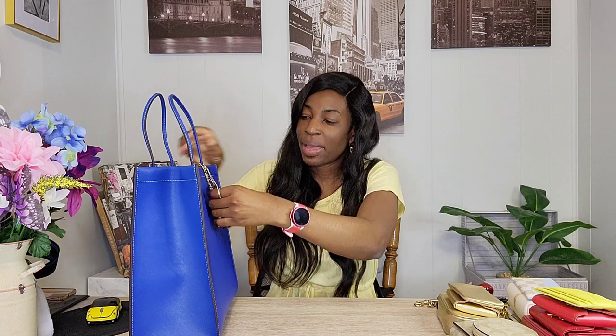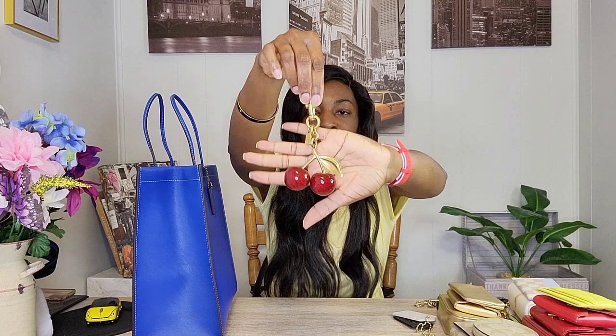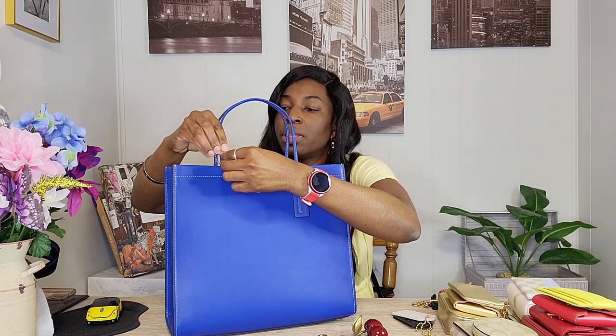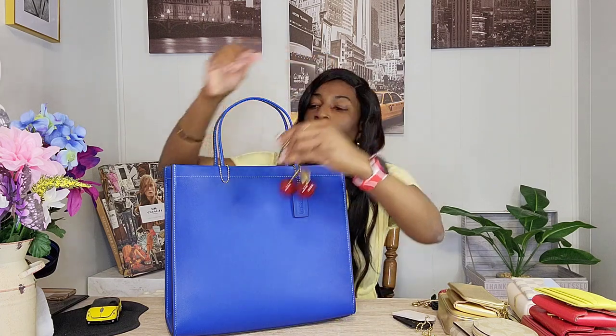Besides the hang tags, let's play dress-up! I'm going to put some bag charms on and you can tell me what you think. This color is so beautiful because it goes with so many other colors. I'll start with a red cherries hand tag from Coach retail boutique. I'm using a balling chain from Amazon — I got a 50-pack in gold and silver — to hang it off the bag. Isn't it gorgeous? Red goes so well with blue — it's a very nice contrast.